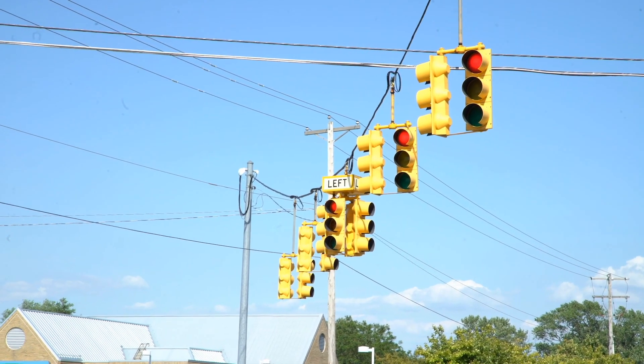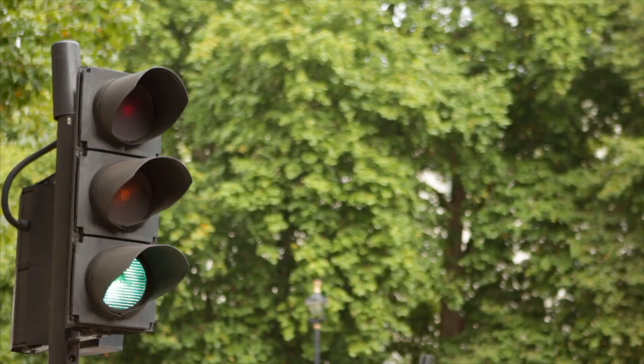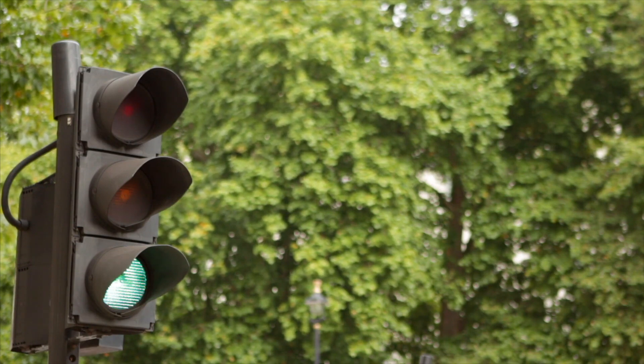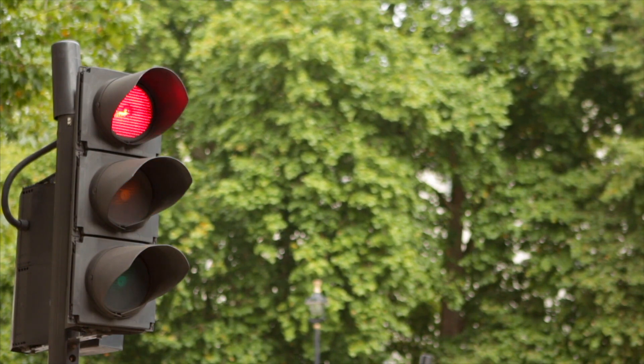Have you ever wondered why traffic lights are colored red, yellow, and green, or how they came to be in the first place? Traffic lights are a ubiquitous part of modern transportation, ensuring that traffic flows smoothly and safely. However, their history and the reasons behind their specific colors are less well-known.